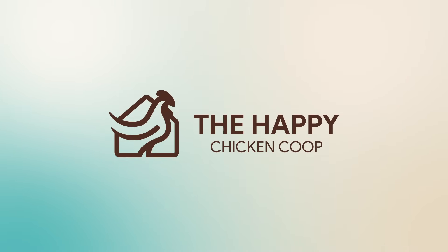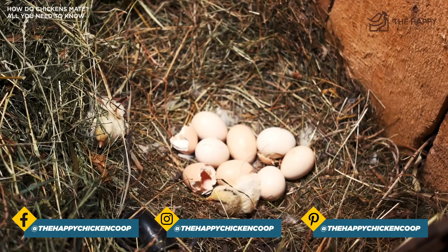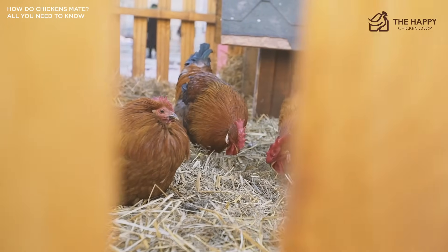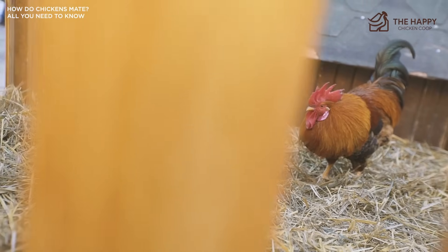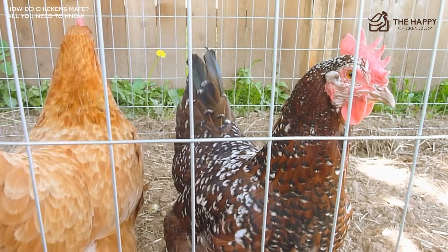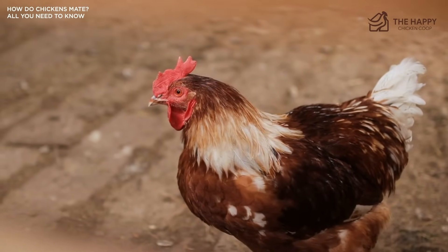Let's get into it. Cockerels dancing and chasing the girls around the yard are a sure sign that the warmer months are here. When the chickens mate, the games begin and baby chicks are on the horizon. Although some of the antics may seem amusing to us, mating is a severe occupation for your chickens. Only the strong would survive in the wild, and this instinct drives so many behaviors. So what exactly is involved in getting that egg fertilized? It's more complicated and devious than you might think, so sit back and delve into romancing the hen.